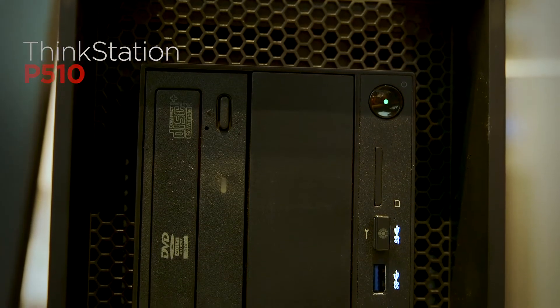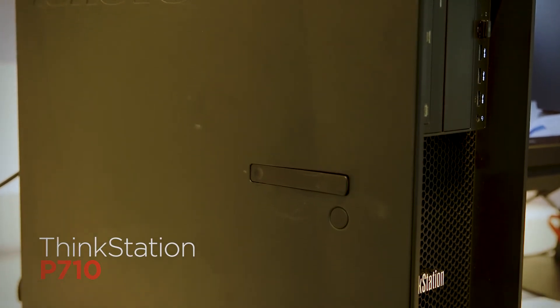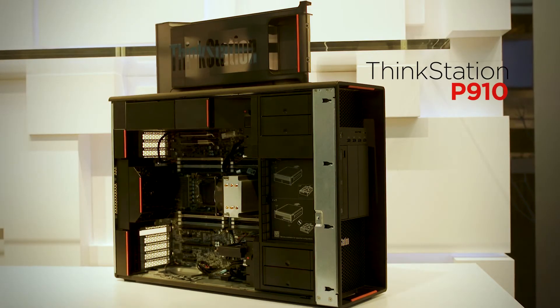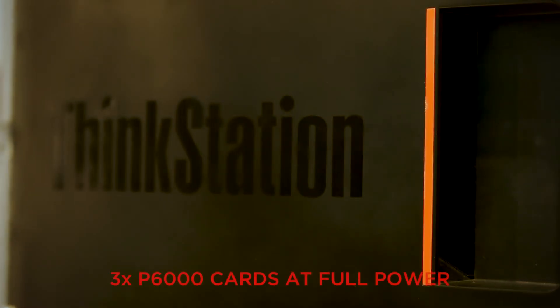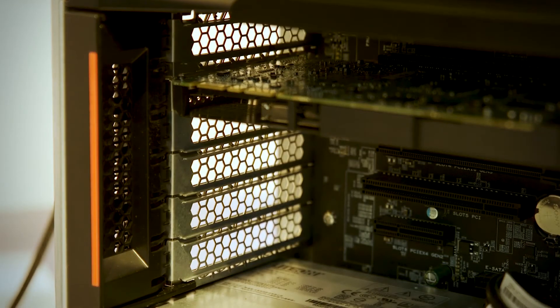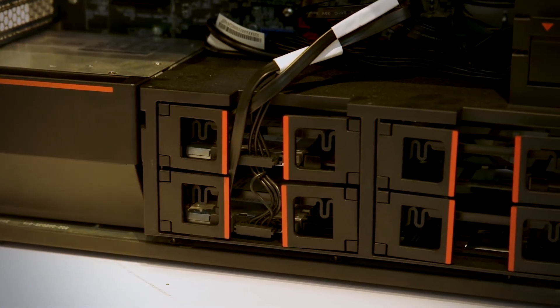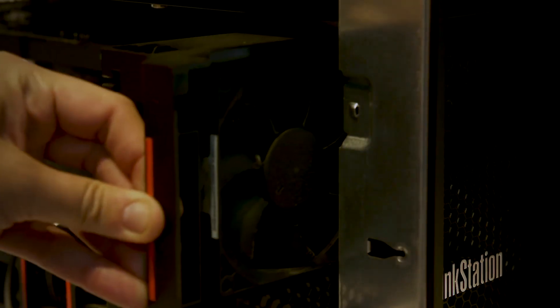Now let's jump into the P510, P710, and P910. The P510 introduces the Xeon E5-2600 processor, and the P710 and P910 can run dual E5-2600 processors, providing significant compute power for VR and high-end graphics content creation. The P910 is the only professional workstation in the world that can run those simultaneously. The modular design makes it easy to upgrade and repair, and like the P410, these machines also feature integrated diagnostics.